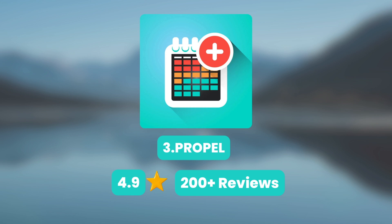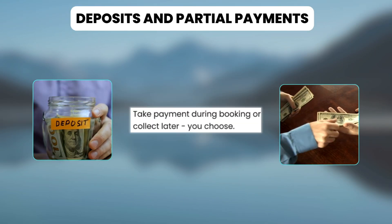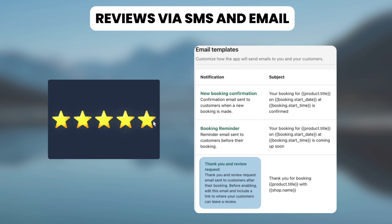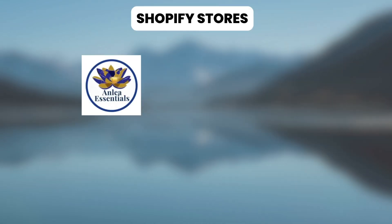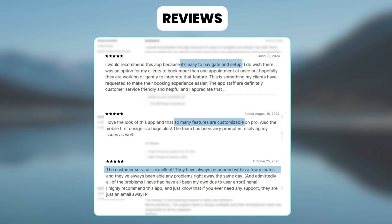Next, we have the Appointment Booking Propel app. With this, you can convert any product into a bookable service, easily take deposits and partial payments to secure your calendar booking, and ask for reviews about your service with SMS and email notifications. Shopify stores like Andlia Essentials, Illumind Beam, and Rob and Lily use this app and appreciate its easy navigation and setup, customizable features, and excellent support.